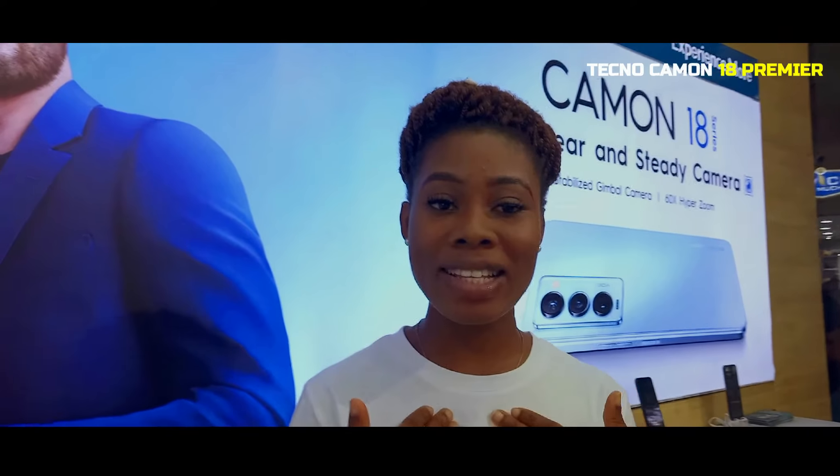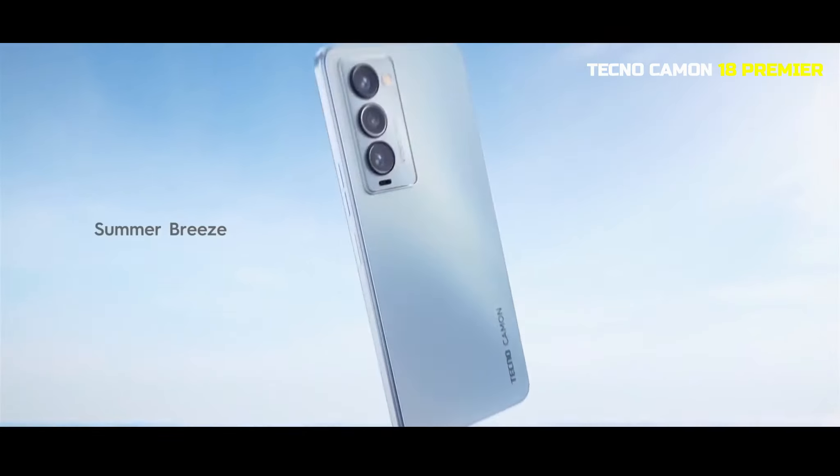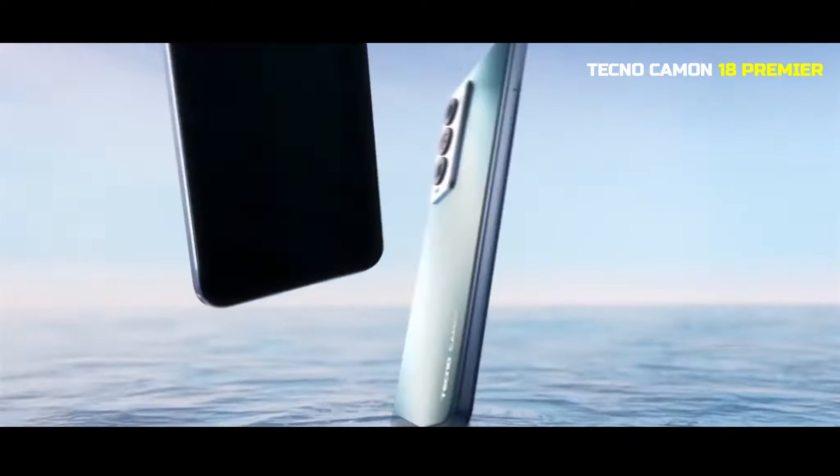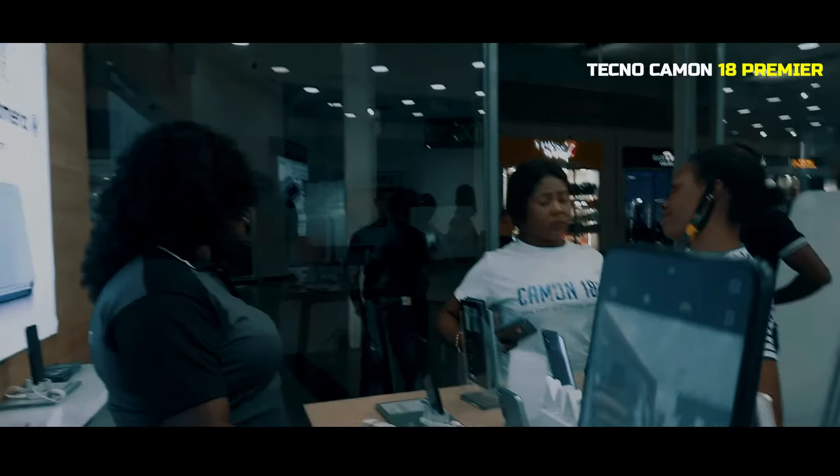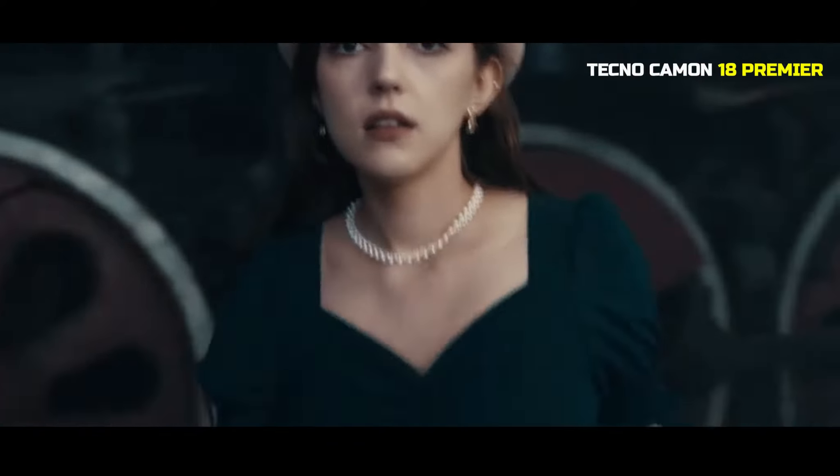I want to tell you how my Camon 18 can actually suit your passion. My Camon 18 suits your passion as a photographer. The Camon 18 comes with a 64MP Ultra Clear and Portrait Camera.